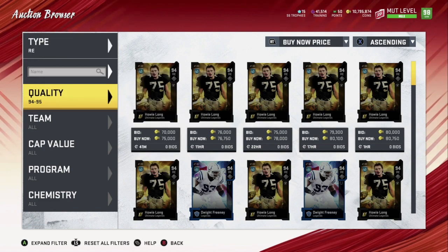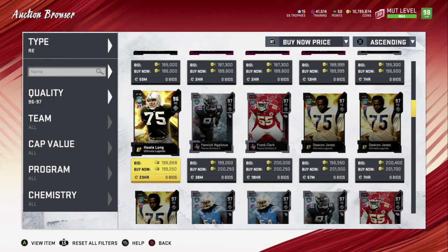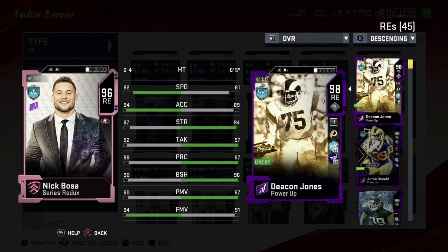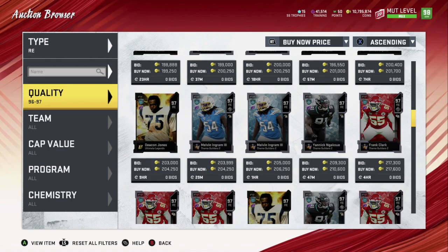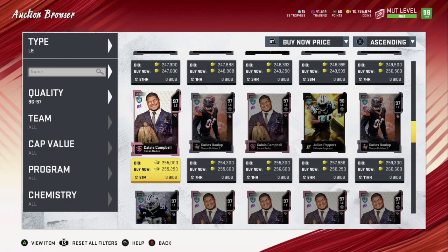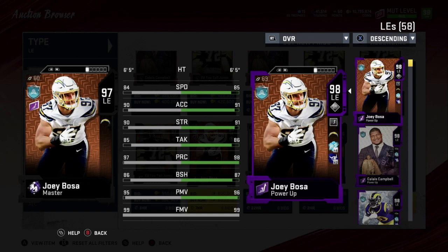Number five is the Bosa Brothers — you can go with either Nick Bosa or Joey Bosa. To be honest, Nick Bosa has played very well for me — I talked about it in a previous video. He's more of a pass rusher. His brother Joey Bosa at left end is also a really underrated and nice card. Pause the video if you want to see the stats — I don't want this video to be too long.